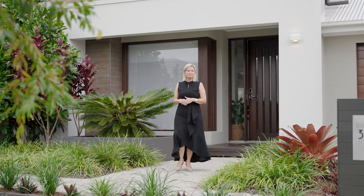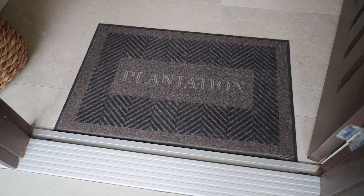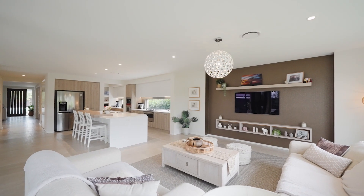Spacious and contemporary living, this beautiful plantation build is all about the additional features. Four bedrooms plus a study, multiple living areas and an outdoor kitchen. Welcome to 304 Canvey Road in Upper Kedron.